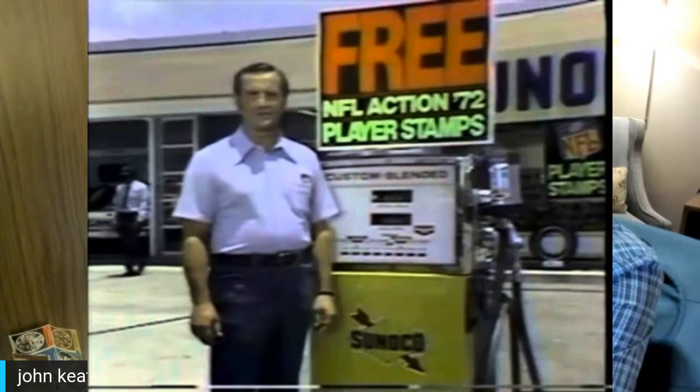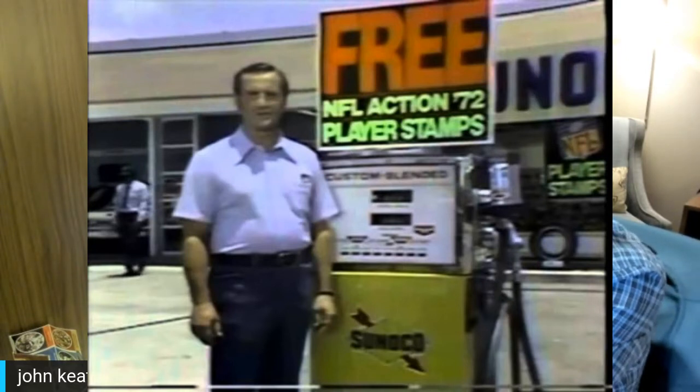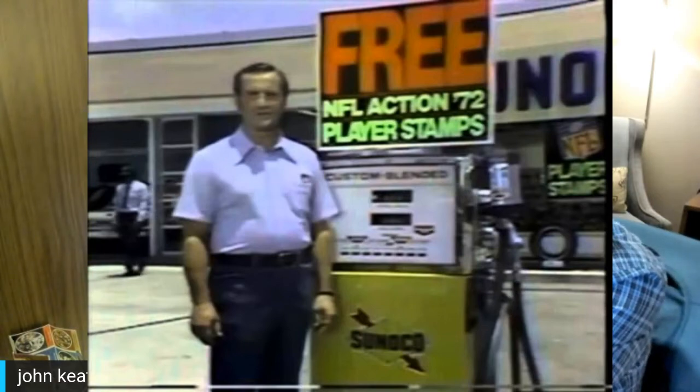You could roll into your Sunoco station and they'd give you the stamps. There are stories of people walking by gas stations to and from school and the attendant would throw you a pack of stamps. These packs — I'm bringing them up on screen — had four cover booklets: Eagles, Cowboys, Jets, and Dolphins.